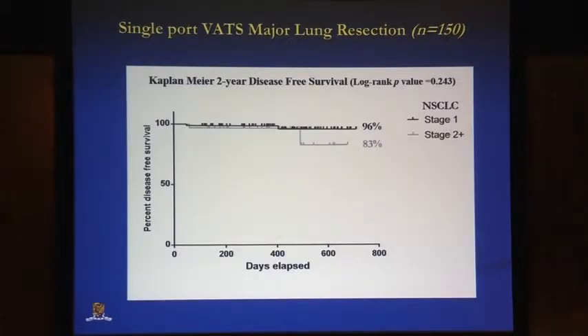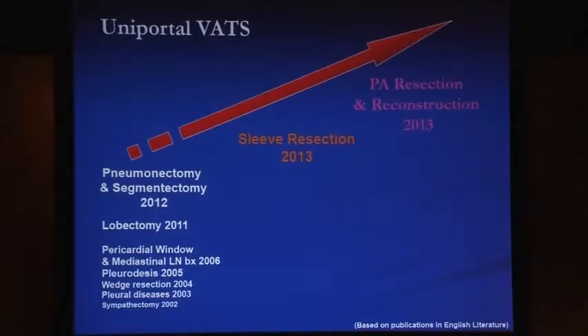The Kaplan-Meier curve from the 150 cases shows 96% survival at two years for stage one, and 83% at two years for stage two and beyond. We've achieved a fairly safe cohort of patients for whom we are able to do major lung resection via uniportal VATS.